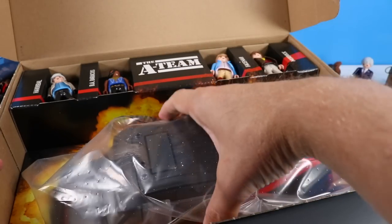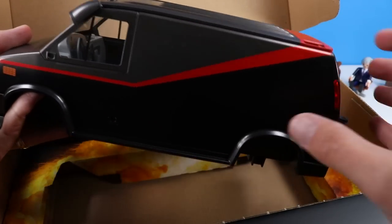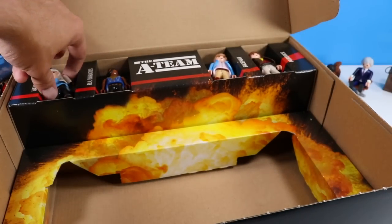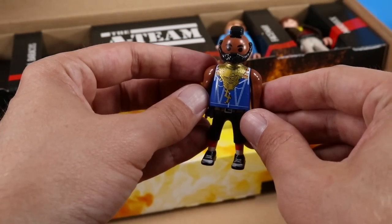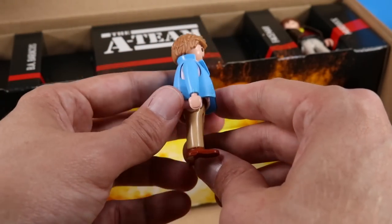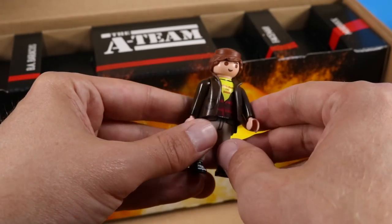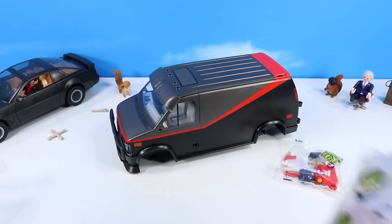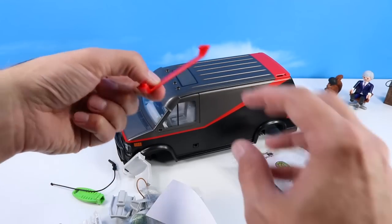We've got the van, nicely protected by a plastic sleeve. It's a little more silvery gray than I imagined — it has a nice gray tone up top, the red pinstripe going down the side and up, and then black down below. For the figures: Hannibal — 'I love it when a plan comes together.' There's Mr. T, BA, decorated with gold — how does he lift all that gold? And of course Faceman, who looks like a nice trustworthy guy. Bag one has character-specific accessories, bag two has the wheels, and bag three has chairs.